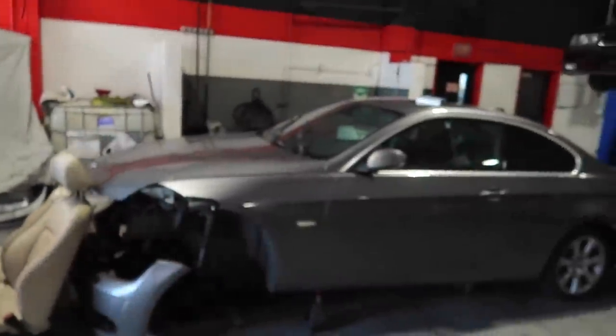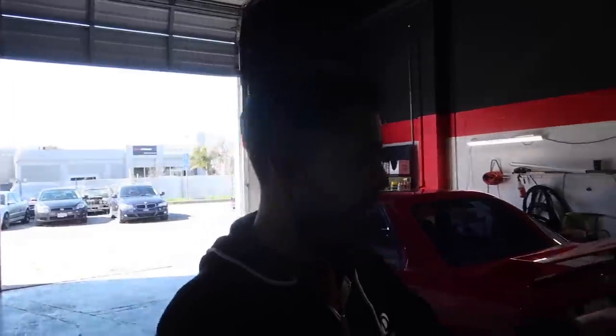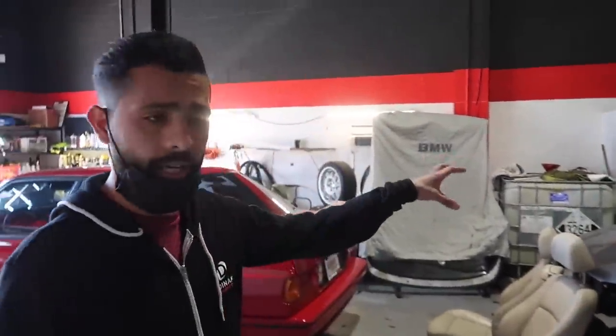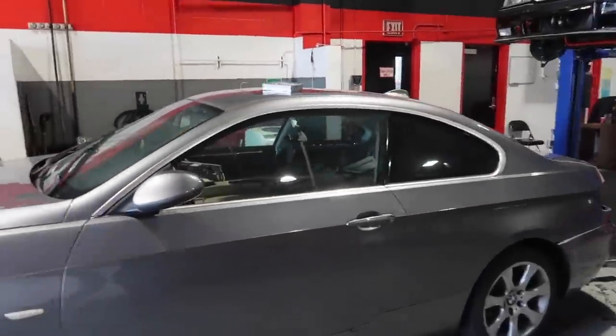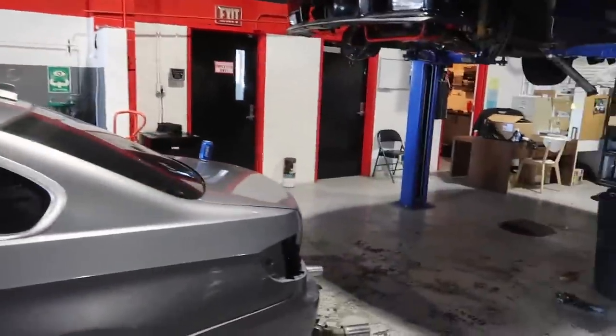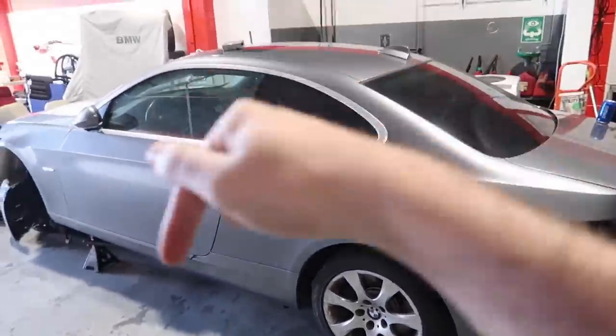He also has another car here that he's parting out. He has the entire car — other than the engine and the interior. They pulled the engine out because a customer needed it, so they bought the car real quick and got that engine in. Everything else is available — it's a 328 or 335, N54, guys. If you need any parts, hit him up — he's selling everything super cheap, not really looking for profits, just wants it gone.